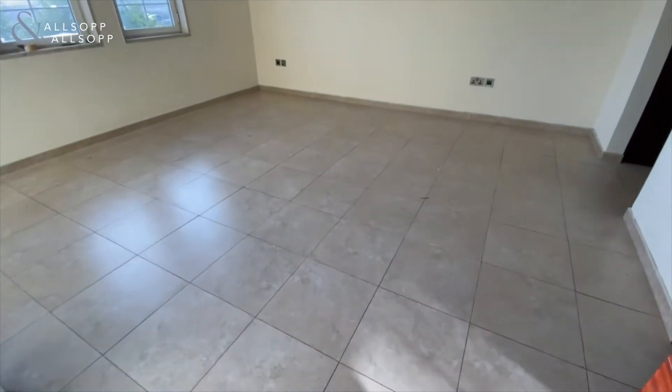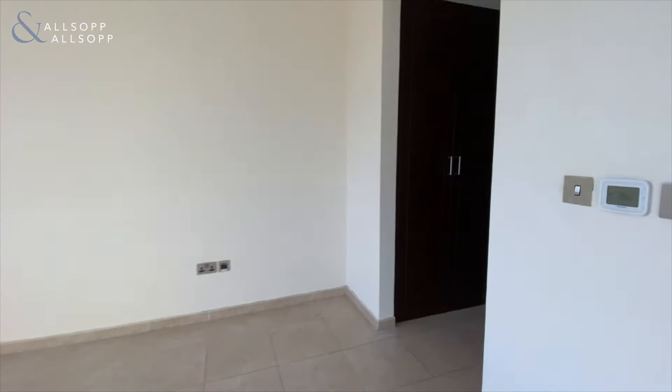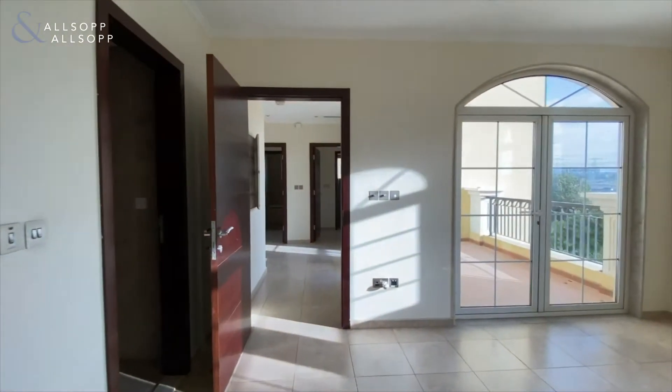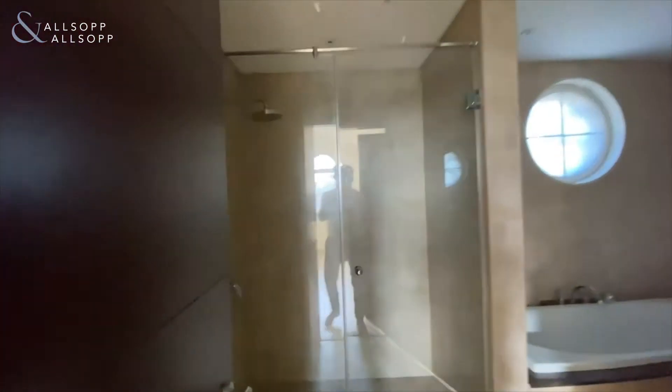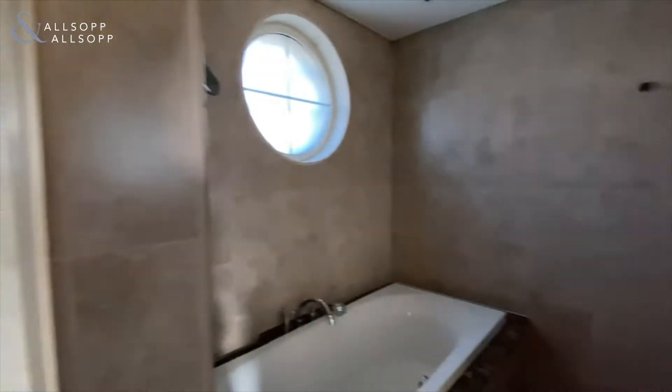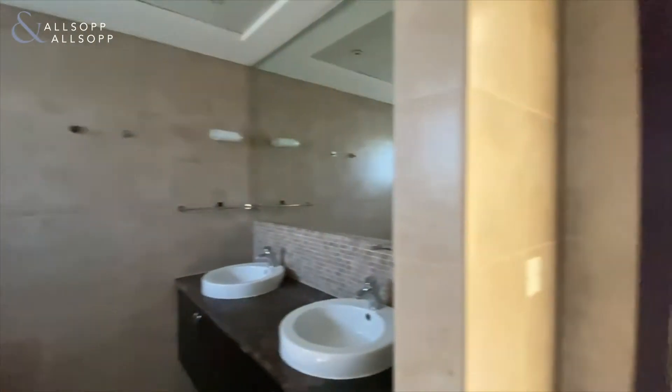This is the master bedroom — really good size, really nice and open. There's a decent sized dressing room as well and access to the balcony. As you walk into the ensuite there's a toilet just over here, a walk-in shower and a bathtub just to your left, and there's also dual sinks.